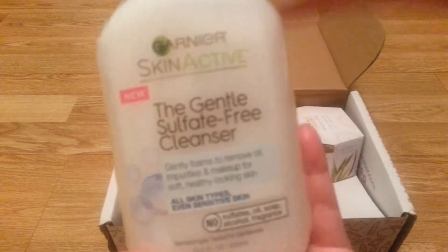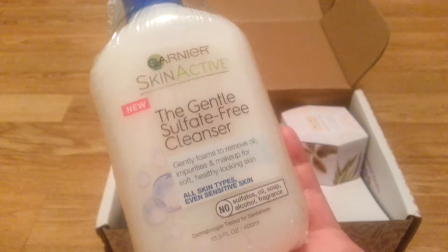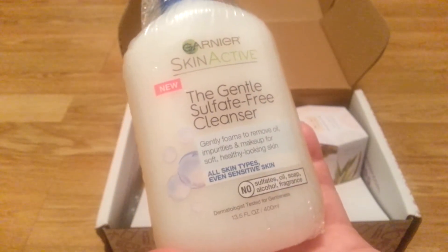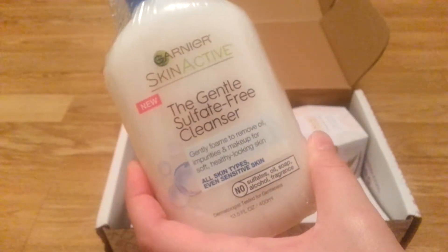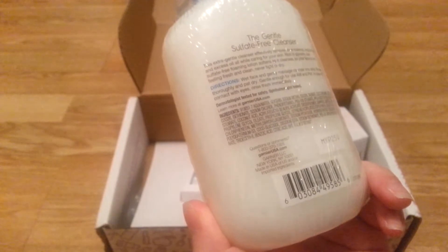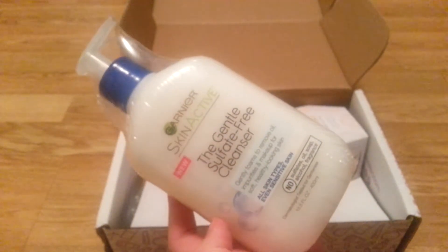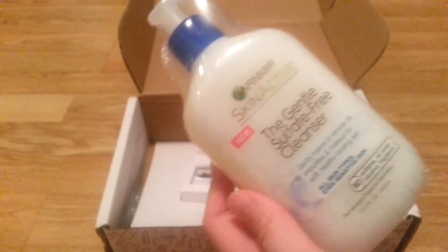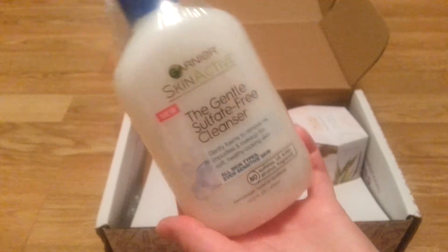There is a Garnier Skin Active Gentle Sulfate Free Cleanser to try. It's for all skin types — even sensitive skin, no sulfates, oil, soap, alcohol, or fragrance. I'm interested to try this. This is not something I would purchase because Garnier tests on animals. It would have to be pretty impressive for me to purchase it over my current products. I do buy products that test on animals — I just try not to, and I try to choose something else. I've been using Proactiv for years and years. But I will definitely review it and see if it's something I could recommend to somebody else.